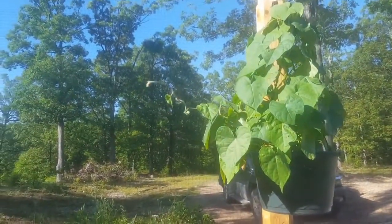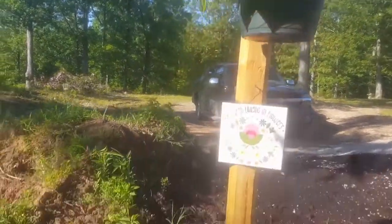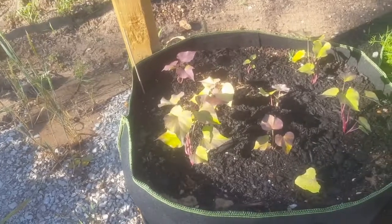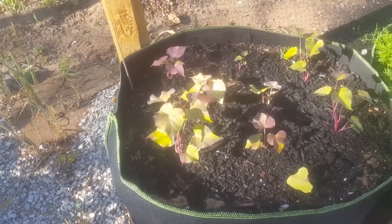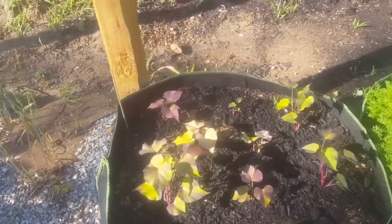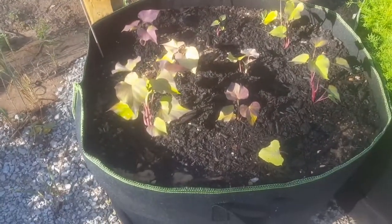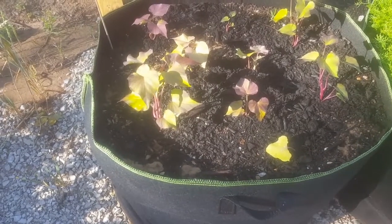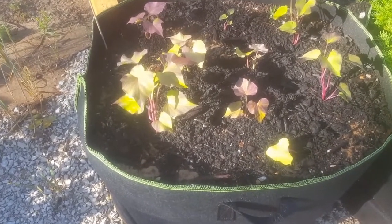The morning glory is in the baskets, growing up. We planted some sweet potatoes this week — they're doing pretty good. That little sad leaf there, I don't know if that's gonna go, but it's still green and it's been in the ground a couple days, so it should be alright.